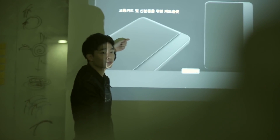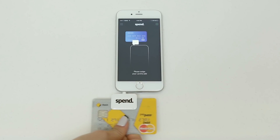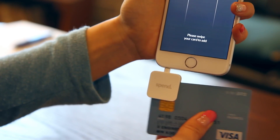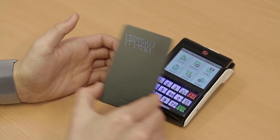Those who believe that technology can change the world for the better are here on the Spend team, developing a product they want to use. The Spend Wallet is a physical electronic wallet that combines your credit, debit, and gift cards into one device and pays with just a tap. First, you save your cards by swiping them through the reader. An LED display as well as left and right buttons make payment even easier.